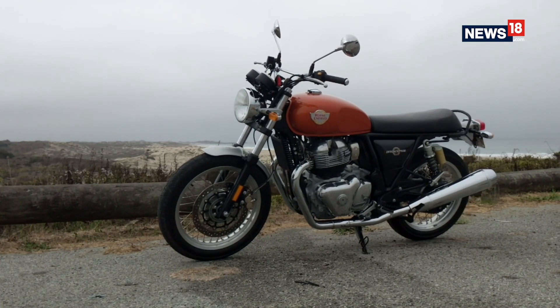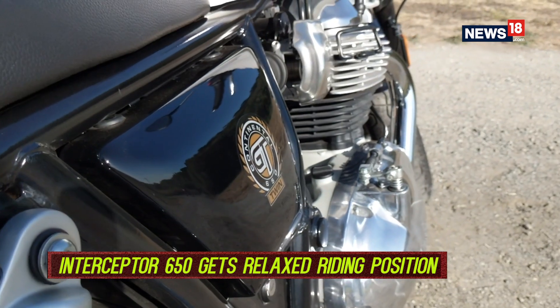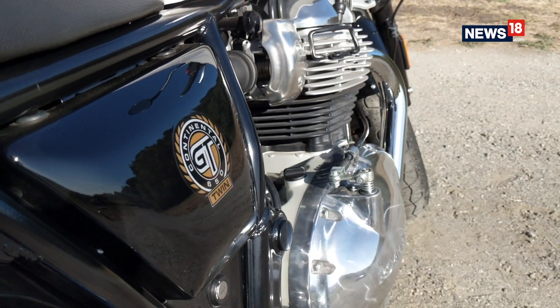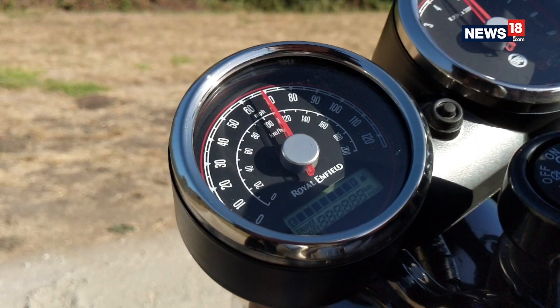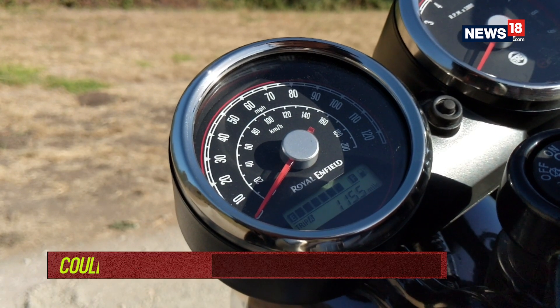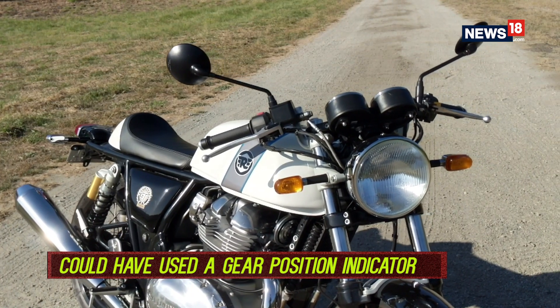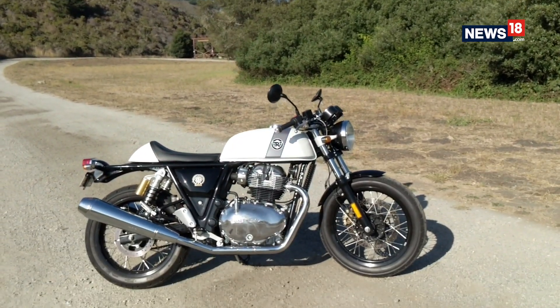There are some wind blasts on both motorcycles, but you can sit on the Interceptor all day long. We did have to scratch our heads a bit to find the negatives in these motorcycles, and there aren't really any. A gear position indicator would have been nice, so would a clock, and while looks are subjective, perhaps it could have used things like an LED indicator or a projector headlamp — but that's about it.